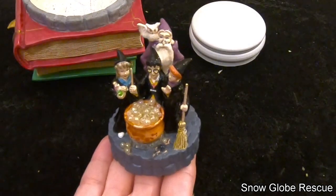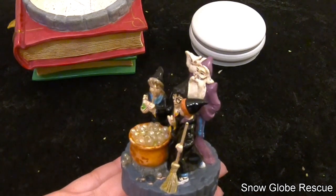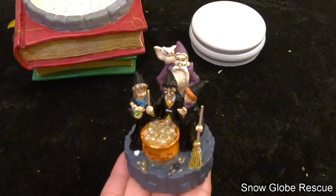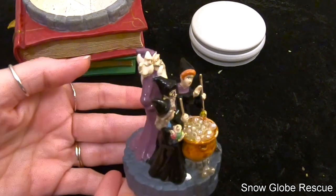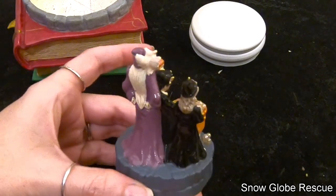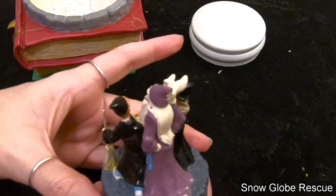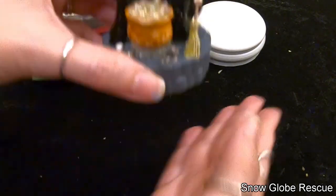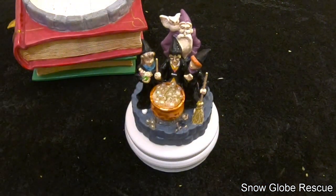Ali finished painting — she ended up repainting about 90% of this figurine and did a great job. We mixed the paint as best we could and got it all repainted. We're going to let this dry overnight at least and then start putting it back together.